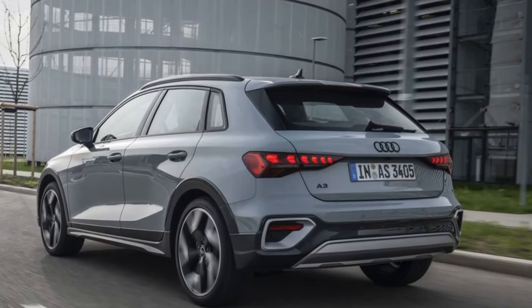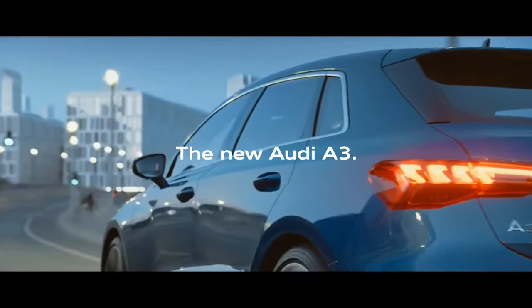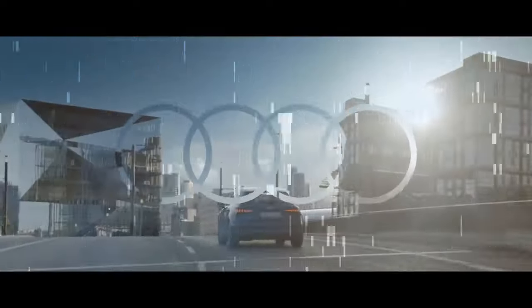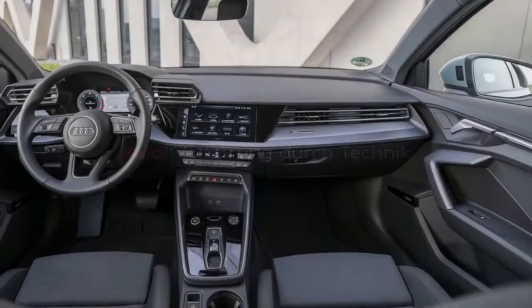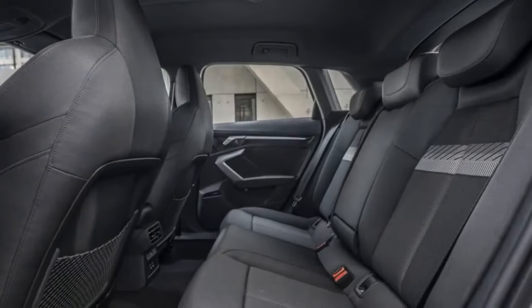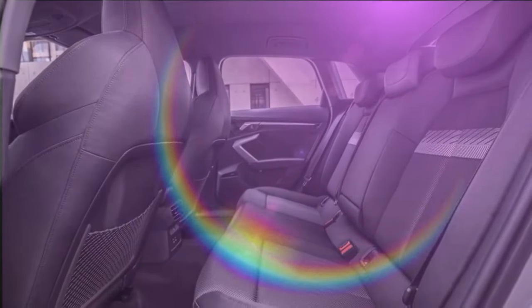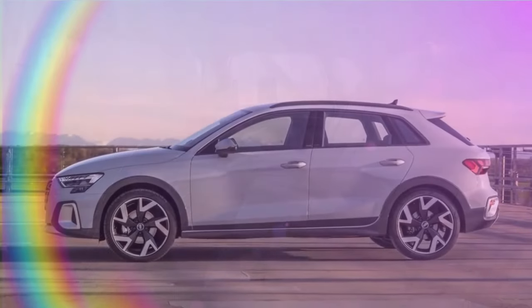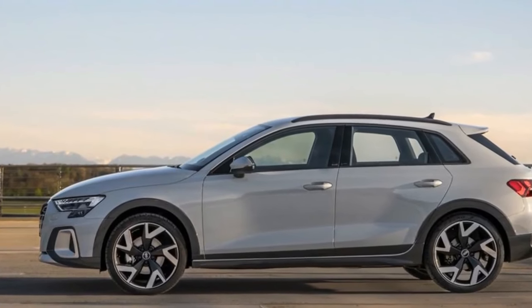The 2025 Audi A3 might not be a complete overhaul, but the revisions Audi made to its popular compact sedan and Sportback elevated it further in the competitive luxury segment. The exterior gets a mild restyling that keeps the A3 looking sharp, with signature Audi design features present but with a touch more modern flair.